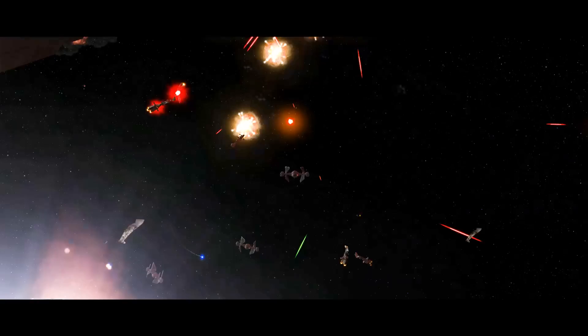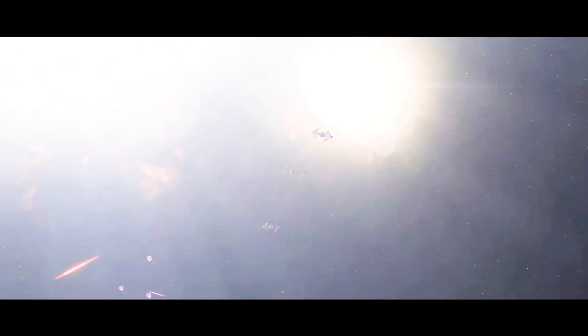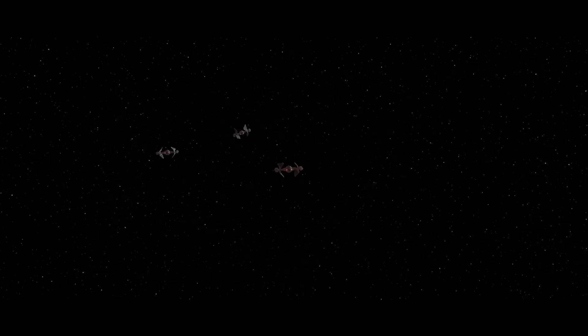Anyway, what did you think about the weirdest TIE fighters in Empire War? Do you have one that you would like to see on the big screen? We're thinking of continuing a series of weird versions of classic ships you know and love, so if you're interested, like the video and leave a comment. I do read your comments and I try to get back to as many of you as I can. But besides that guys, I've been Charlie, you've been watching X2, and I'll see you in the next video — take care guys.